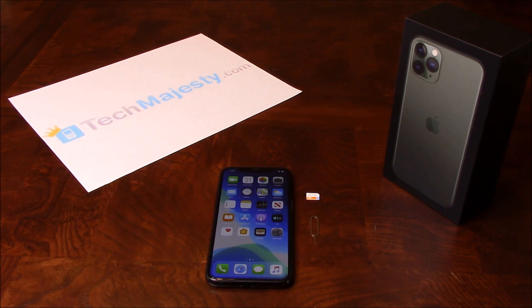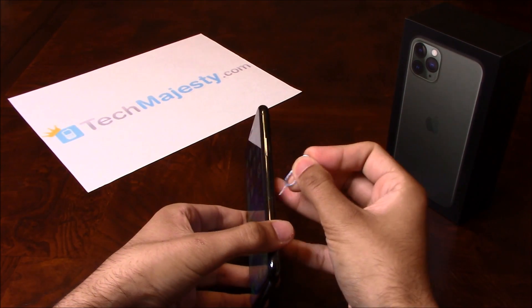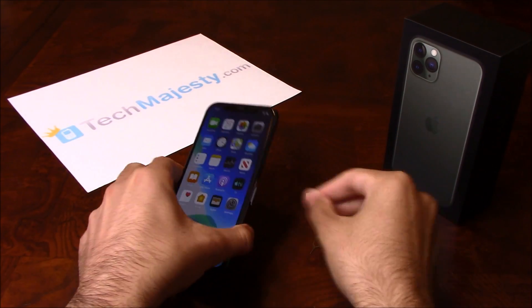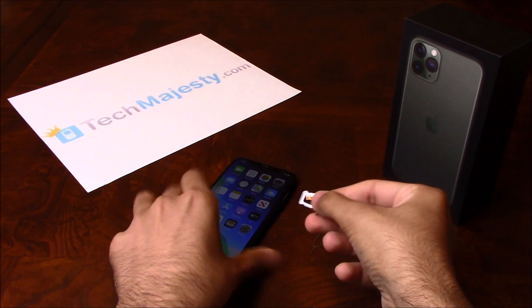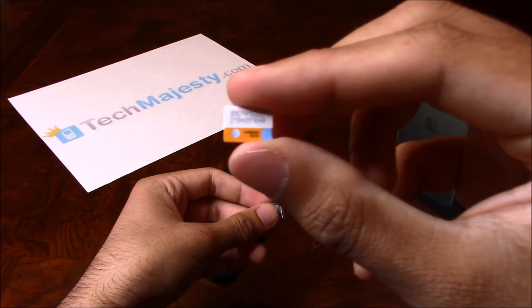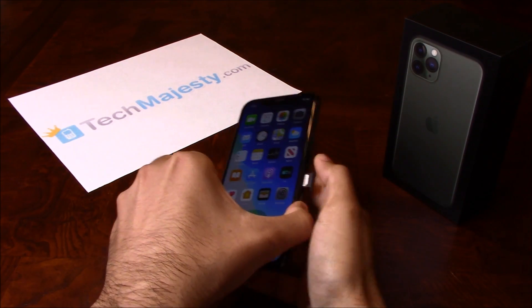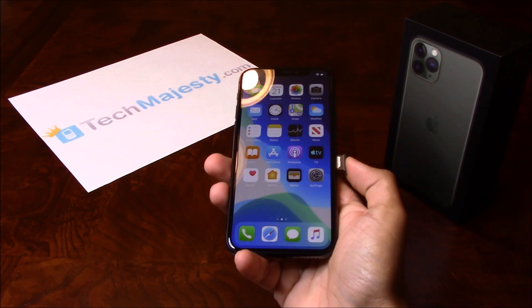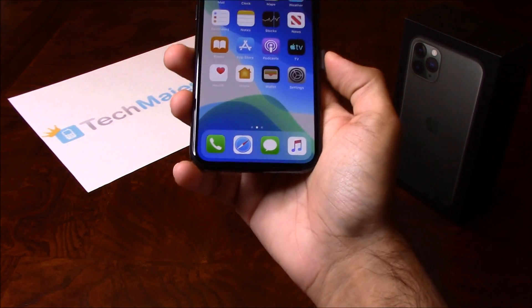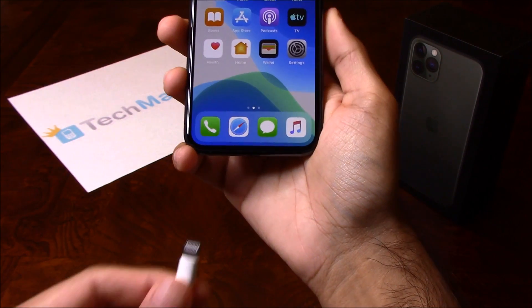Go ahead and grab your iPhone and insert the non-allowed SIM card into the phone. My phone is locked to Sprint but I would like to use AT&T on it, so I will be inserting my AT&T SIM card into the phone. Once the SIM card has been inserted, grab the USB cable and insert one end into the computer and the other end into the iPhone.